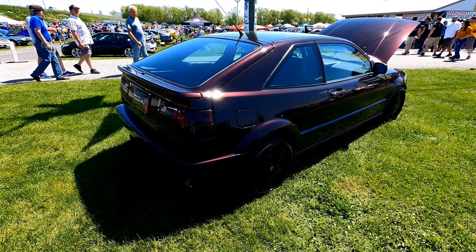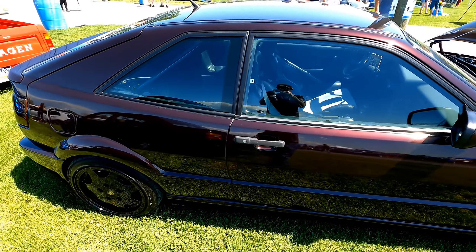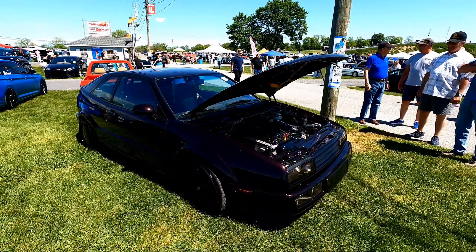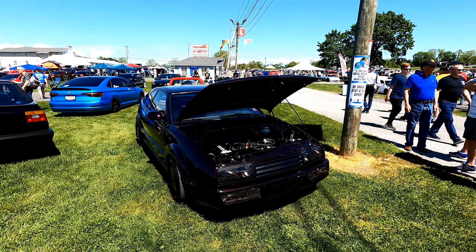I already saw a couple of nice cars I want to show you guys, and hopefully you'll appreciate the content we can get to you from the show today. There's way more than just VWs and Audis here, so we'll try to get some cool import footage for you.